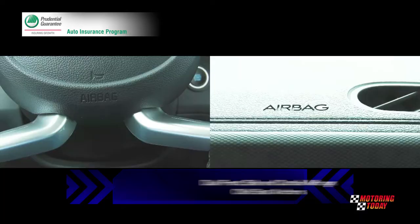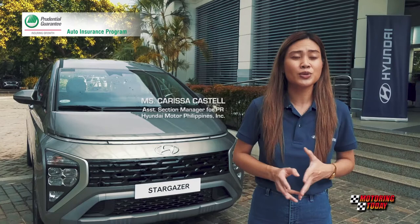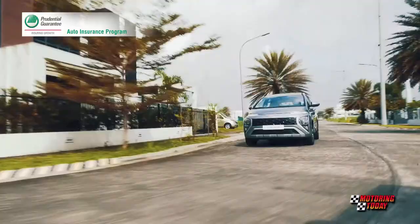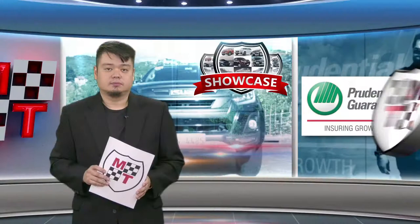With the new Stargazer, Hyundai Motor actually intends to set a new benchmark in the segment. As you can see, it looks nothing like your normal MPV. This was intentional as the brand wanted to communicate a pioneering experience. The coming holiday season for buying automobiles should be quite exciting with the arrival of new offerings like the Hyundai Stargazer.